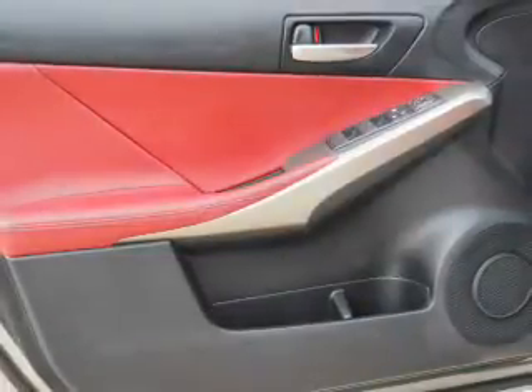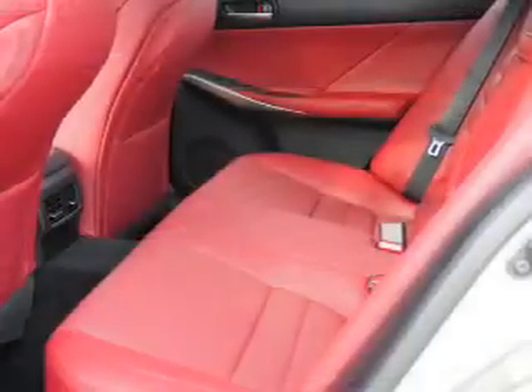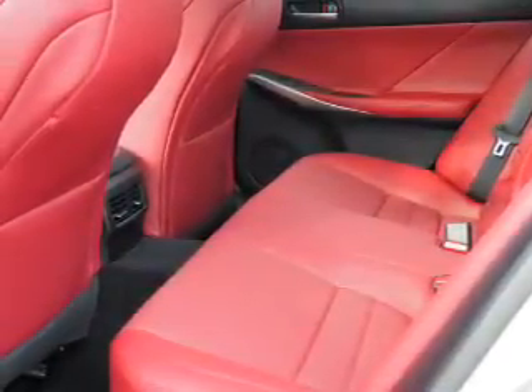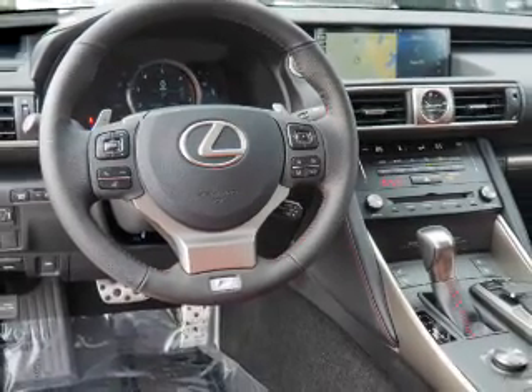Inside you'll find Bluetooth connectivity, digital radio, Sirius XM satellite radio, and auxiliary input, steering wheel controls, push-button start, automatic climate control, curtain head airbags, front airbags, and side airbags.